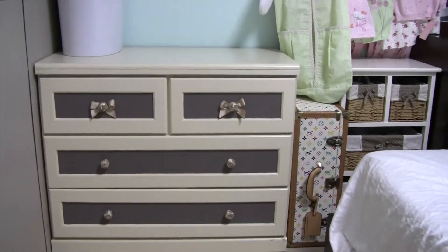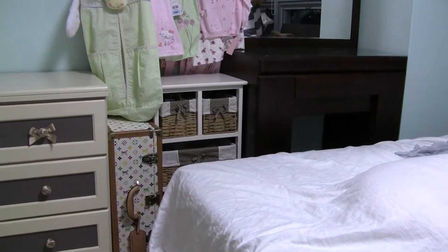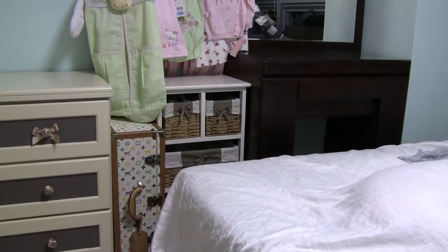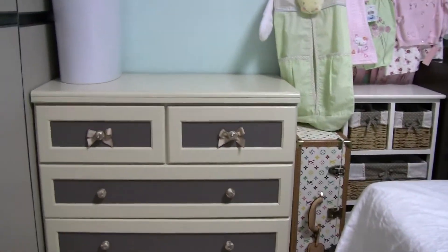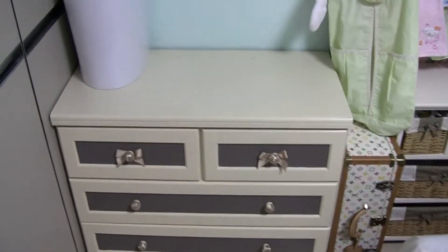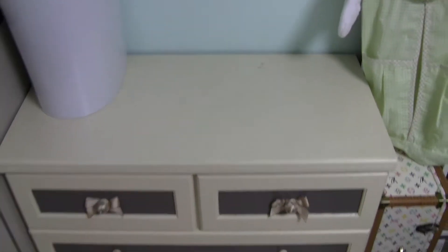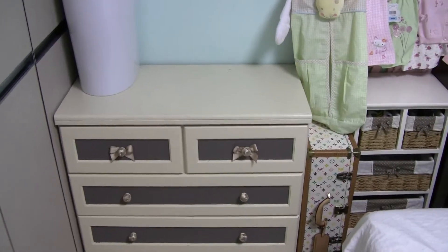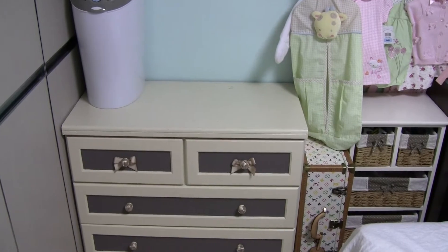She painted that and put the bows on there to match the color of this thing that we bought the other day. It holds all of our little baby stuff. All of baby Jay's clothes are in there. And we're going to change this whole thing into a baby changing station — we're going to put something up here to make sure she's safe and doesn't fall down. Put some pad and all that on the top and have a little changing station there.